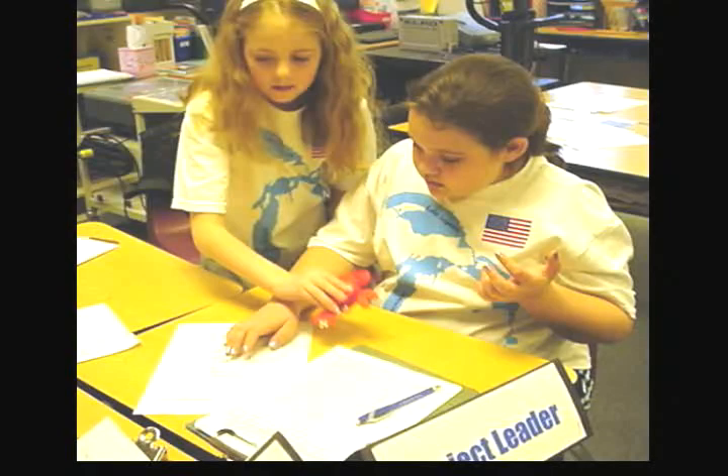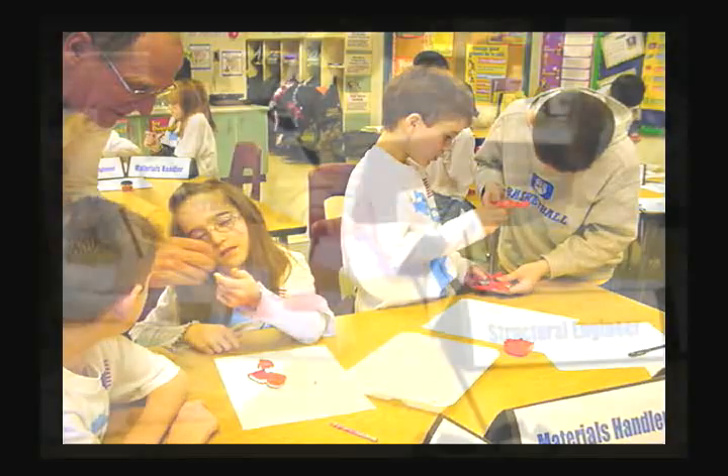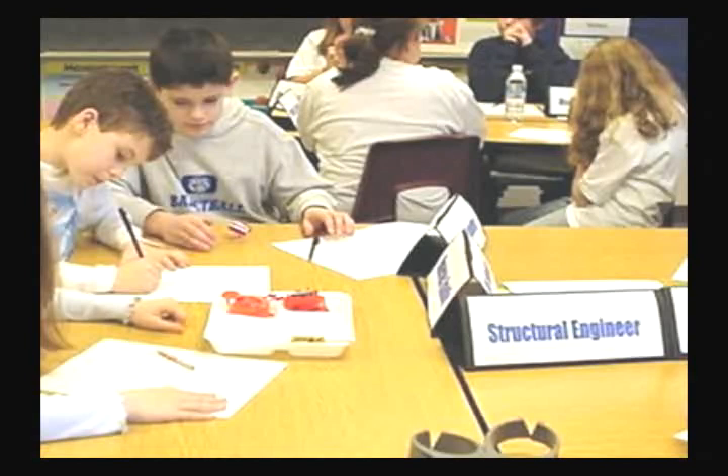Professor Gadgetier leads the children through a process called reverse engineering, where they find out what's inside some of the gadgets — the toys that they're asked to take apart and for which they've previously done some hypotheses — to see how machines work. Toward the end of the broadcast, Professor Gadgetier challenges the students to become inventors and invent a new toy, and that is something that we do take on a little bit later in the year.